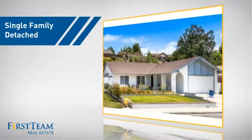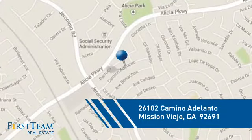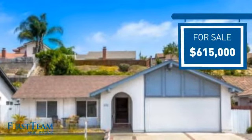This detached home is a great choice for families who want the privacy of their very own lot, and it's located in this area. Currently listed at just over six hundred thousand dollars, it offers an excellent value for the area.